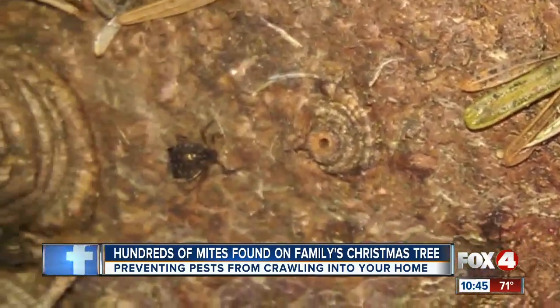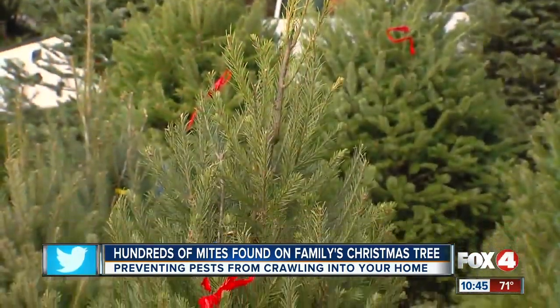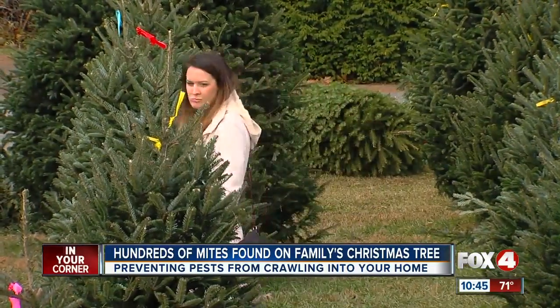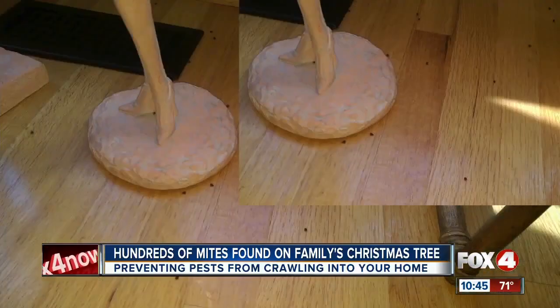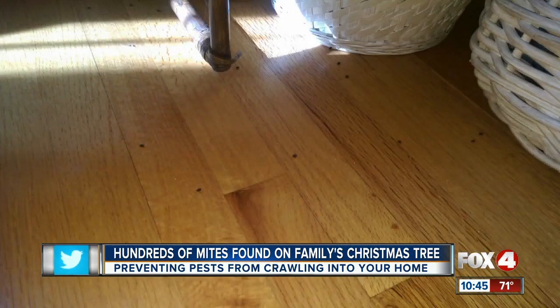Nobody wants uninvited guests. Pest czar Sasha Milankovic recommends vigorously shaking the tree in the parking lot, leaving it sit in your garage a few days, visually inspecting the tree for any pests before you buy, using a leaf blower, or pre-treating the tree before it's brought into your home. Mites and aphids are a little harder to notice, but it might look like white and black specks — almost like salt and pepper specks around the pine tree needles.